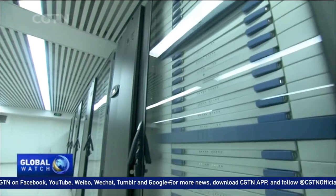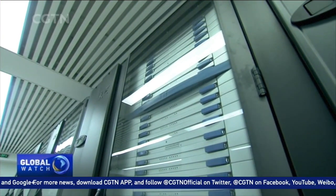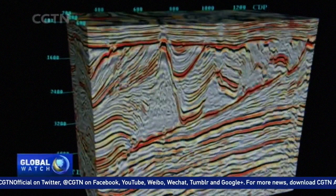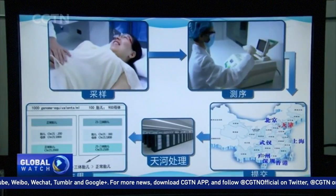Using a Linux-based operating system, the Tianhe-1 is one of the few petascale supercomputers in the world. Besides carrying out computations for scientific research, such as porcelain exploration and aircraft design, it also understands human genetic code.